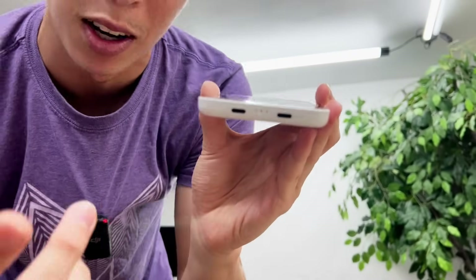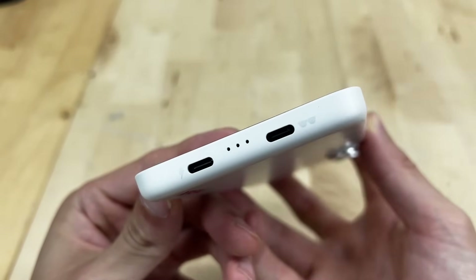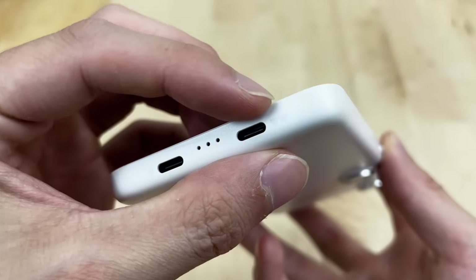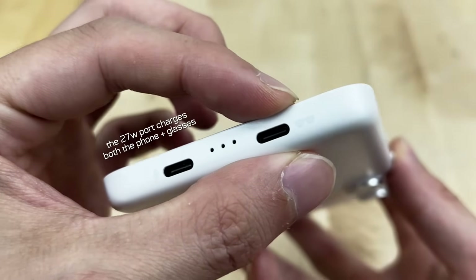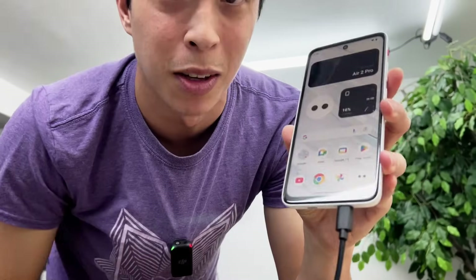Which brings me to the next standout feature: the bottom of the device has two ports instead of one. One is for basic 27-watt charging, but the other is made specifically for pairing with the Xreal glasses — there's even a little sunglasses symbol right next to it.